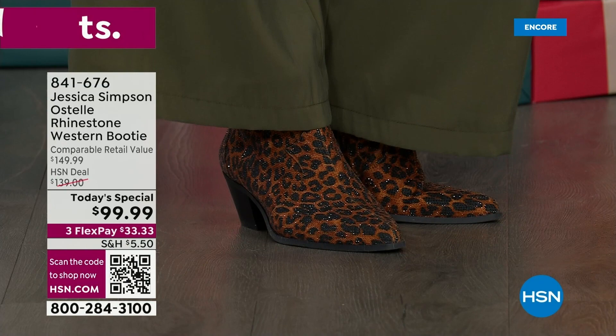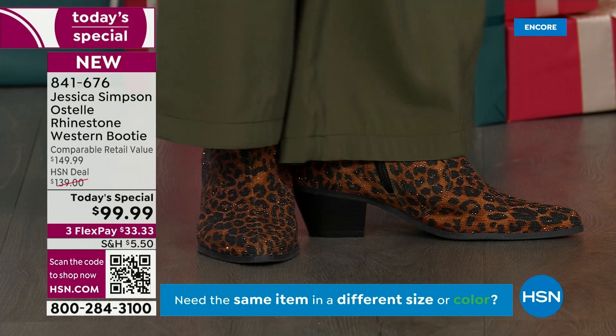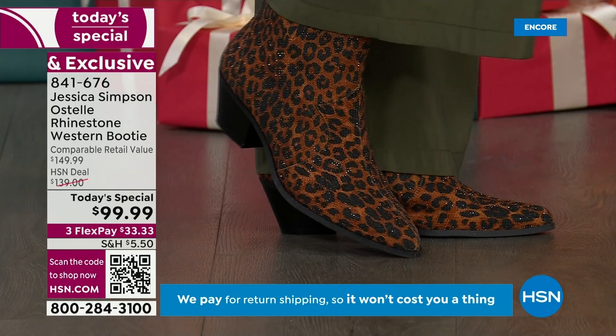Talking about that toe — it comes in wide width as well, if you need it. This toe is really comfortable. I kind of have wide feet in the front, and this is so comfortable just in the medium width for me. It's really nice that it has a little bit of boxiness and room in there so your toes don't feel crunched up. It's not super pointy.